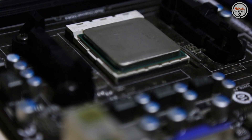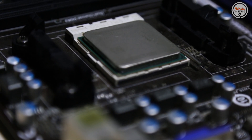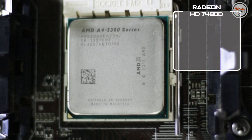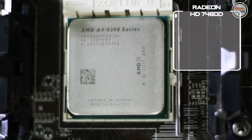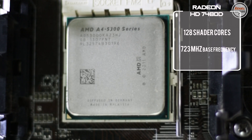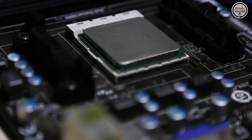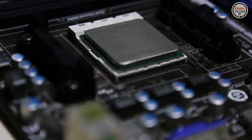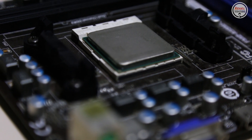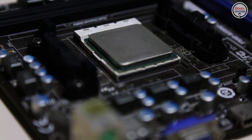Since this is an APU, it has an integrated graphics unit — the Radeon HD 7480D — with 128 shader cores and a base frequency of 723 MHz. However, this APU is 8 years old. I was thinking: how would this APU perform on modern games or common tasks that we do on our computer?